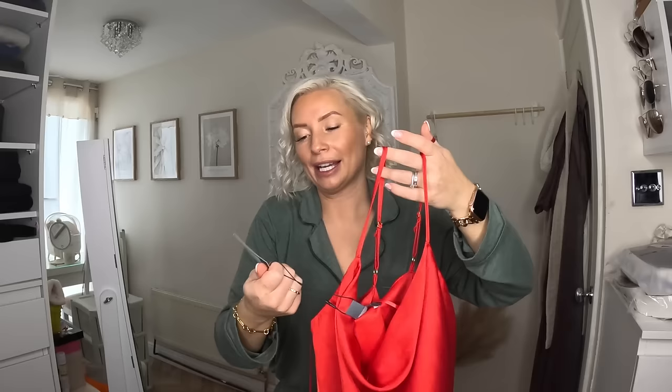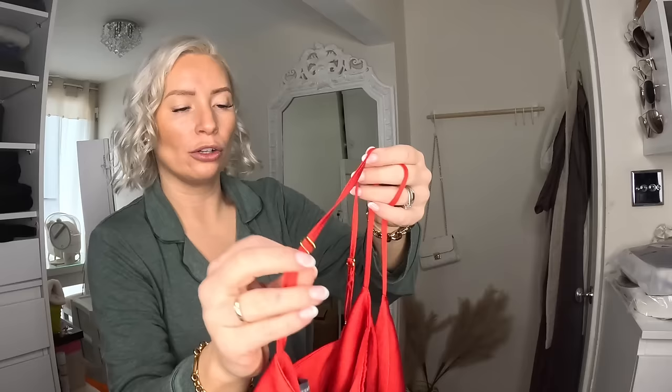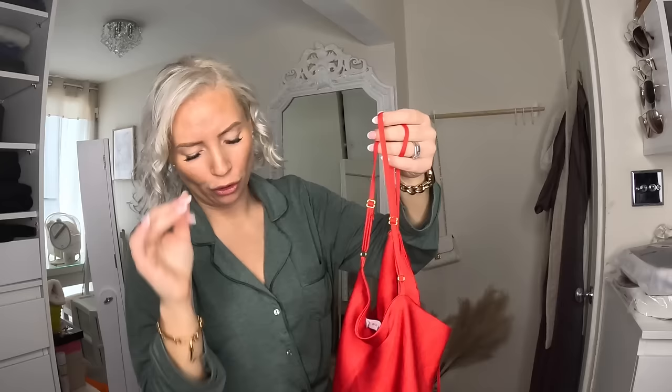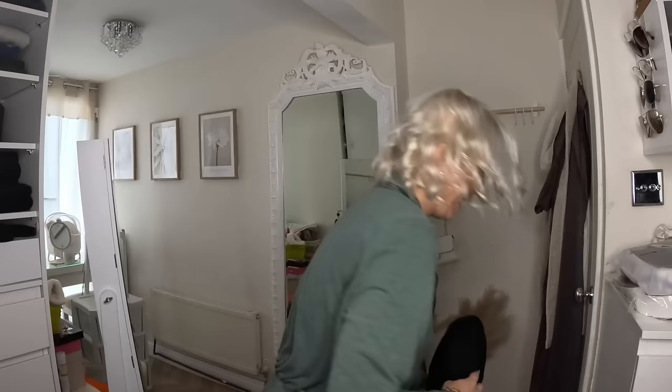In the sale I also picked up this top. I actually have it in pink and I saw it in red and thought: perfect for Valentine's Day. I thought it would look really nice with some black trousers and a black blazer — elegant, simple, and sexy. It's got a little bit of gold hardware too. It was reduced from £9 down to £5. I love how it looks — really simple and elegant, perfect for Valentine's Day but all year round as well.